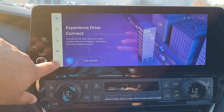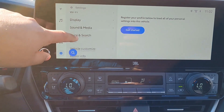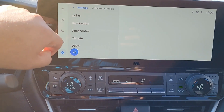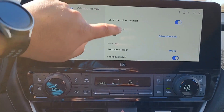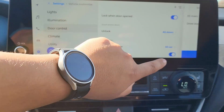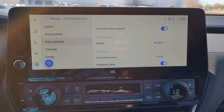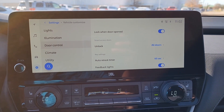We're going to go ahead and go to your settings. Under settings, we're going to go down to vehicle customize. Under vehicle customize, we'll go to door control. Under door control, we're going to scroll to where it says 'unlock smart access doors.' We're going to go to all doors and select okay. Now when you unlock your door, your driver door is going to unlock all the doors all at once.